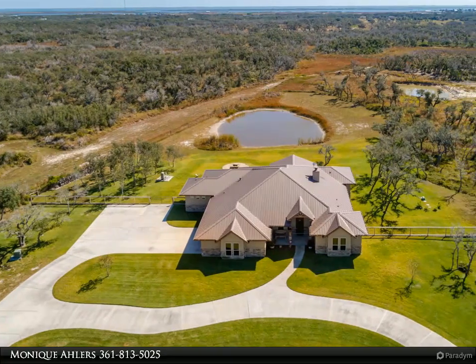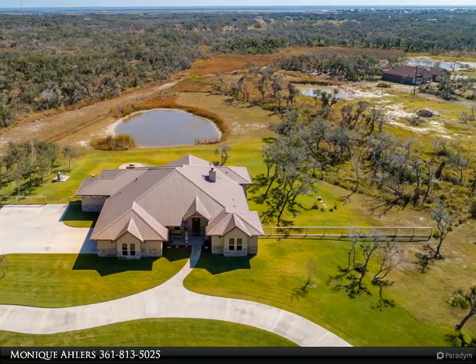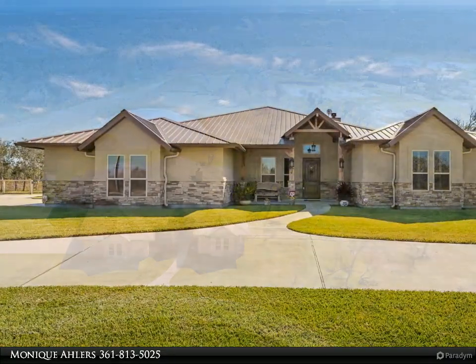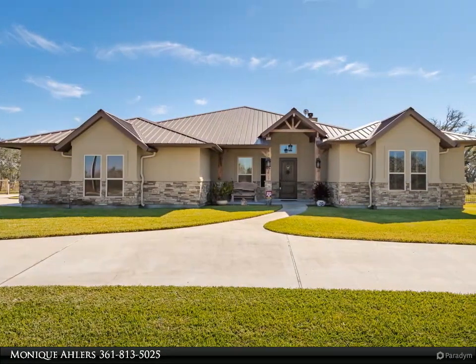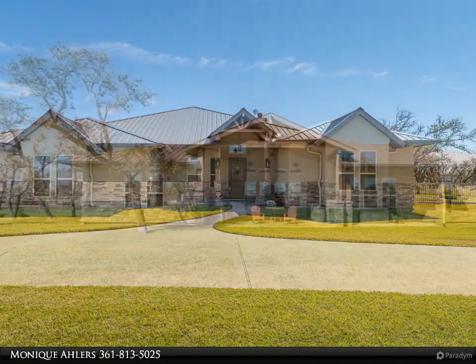This Coldwell Banker Pacesetter Steel Realtors property video is presented by Monique Allers. A large, beautifully manicured lawn and circle driveway lead you to the most amazing custom-built home. Stately stone and wooden accents welcome you and lead you into the foyer.